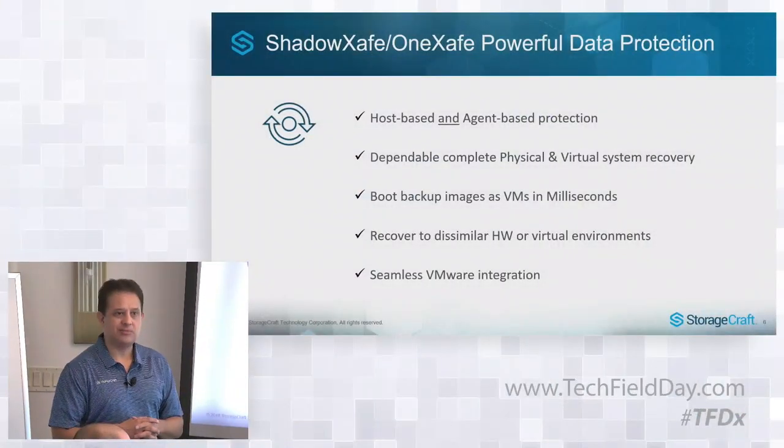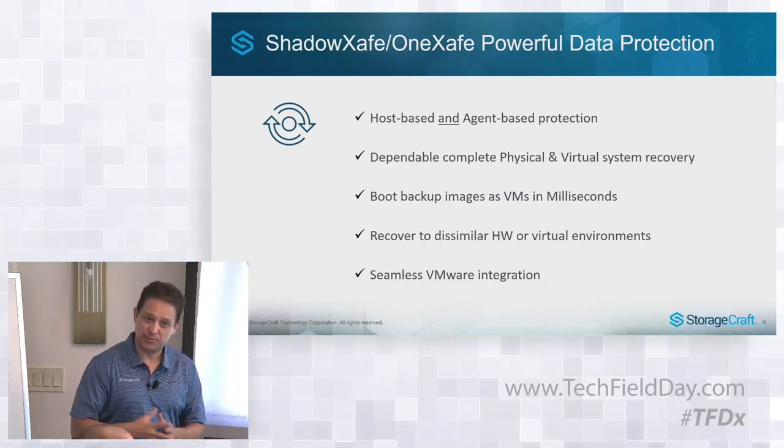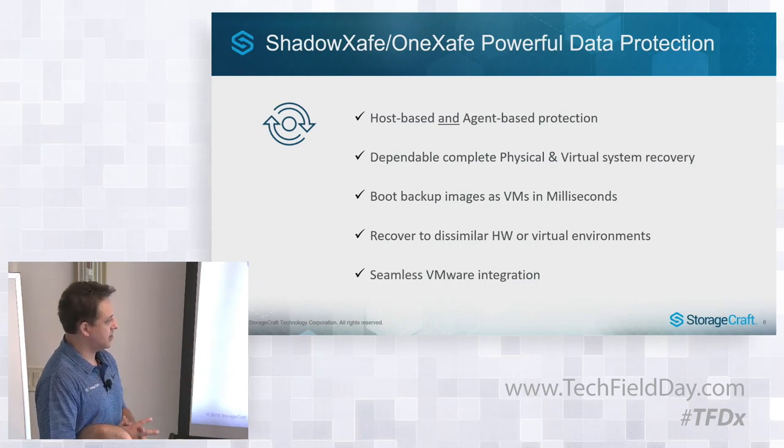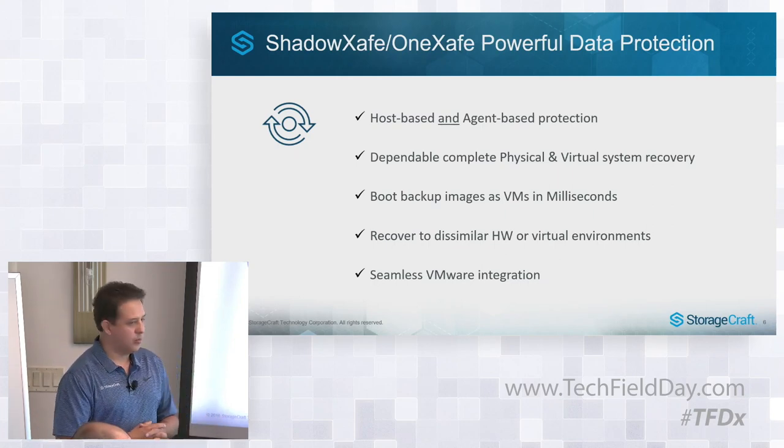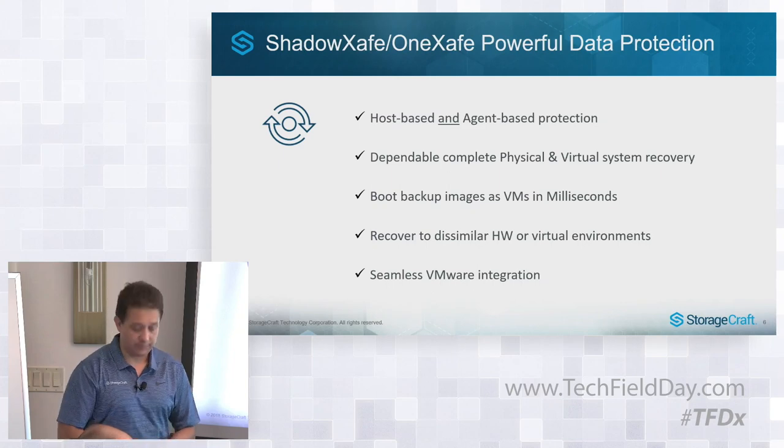We have actually come out with technology that allows customers to recover servers onto a VM in 20 milliseconds. This is hard to believe but we're going to show you some of that in just a few minutes. We can recover to dissimilar hardware or virtual environments, and because of our host-based approach and what we've done in storage, our VMware integration has gone to another level.